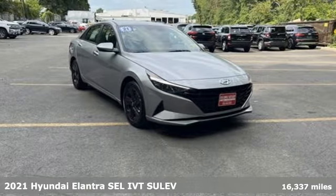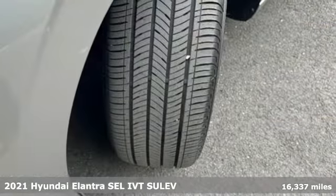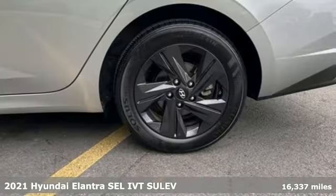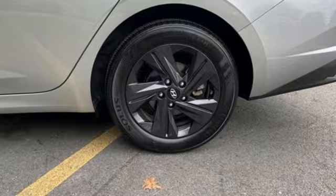Here's a certified 2021 Hyundai Elantra. Challenging convention to find a better way — it's the Hyundai way. And get ready for an impressive combination of features.